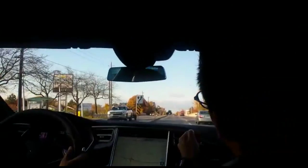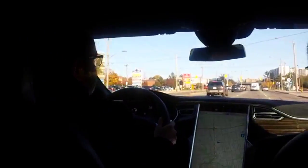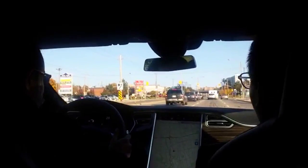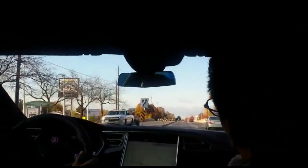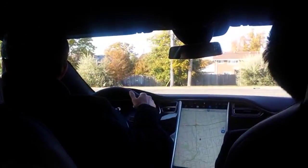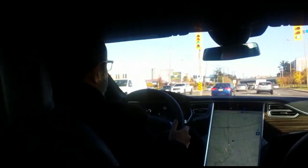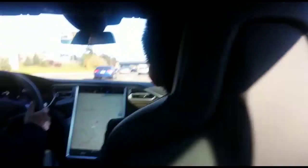We took a test drive here on Lawrence Avenue East and Victoria Park, then went on to Don Valley Park — just a couple of kilometers, maybe less than a kilometer — and came back. The acceleration is pretty fast. I was not able to give it full acceleration because it was rush hour around 4:30 PM on city roads.